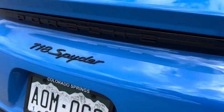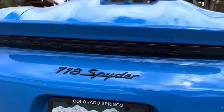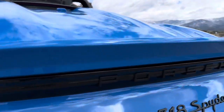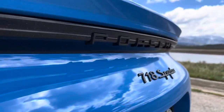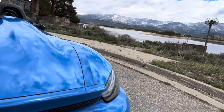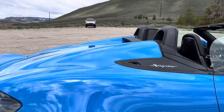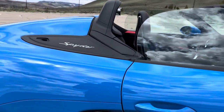Some external options that we got: the 718 Spider badge in black — it's so dirty, I'm sorry — and the Porsche logo is in black. We optioned a lot of black exterior things. So yeah, black wheels, black Spider.